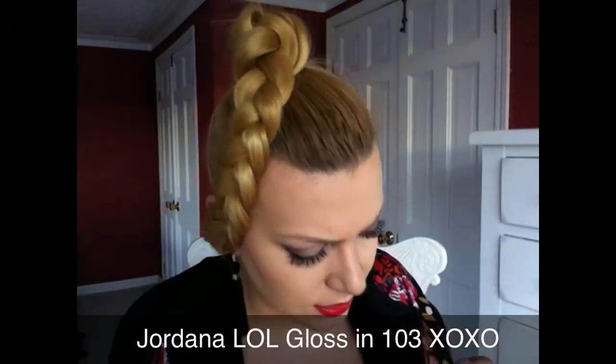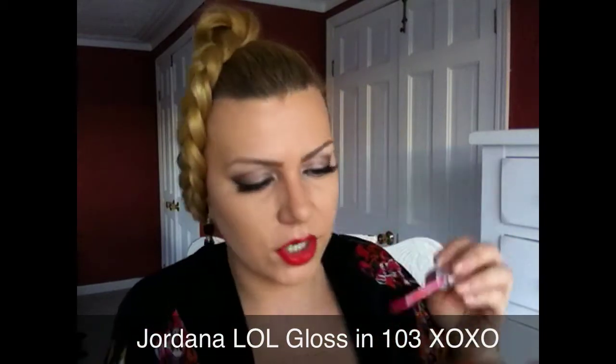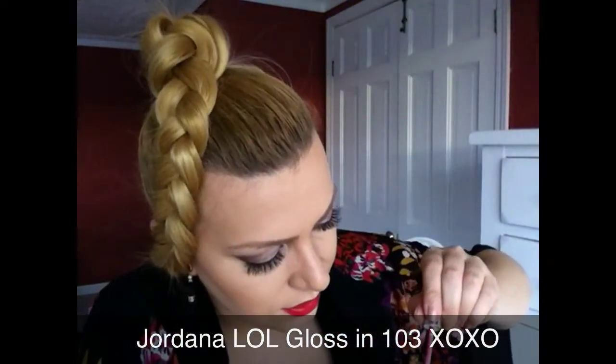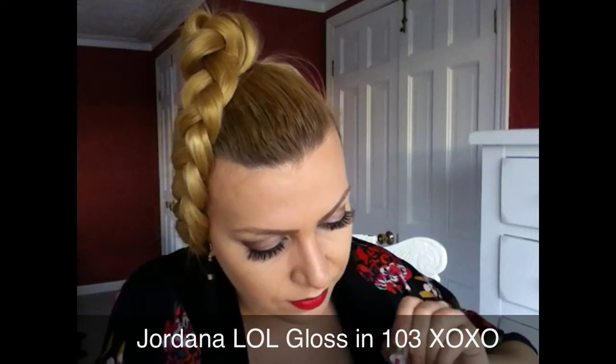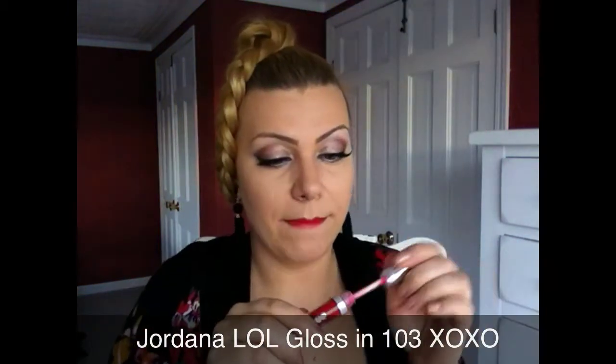I have three more glosses that are out of this world — crazy red. We're going to start with this LOL Lip Out Loud Super Shiny Gloss by Jordana, and this one is in XOXO. It has tiny shimmer inside of it with a great brush. I'm going to apply it — very pigmented, this can make your lip liner look crazy shiny. Great pigmentation. This is really an amazing red.